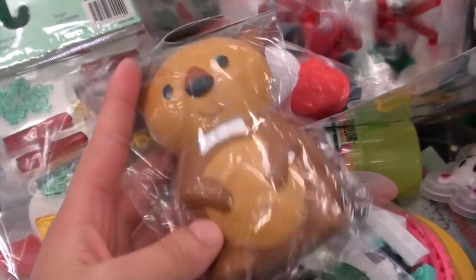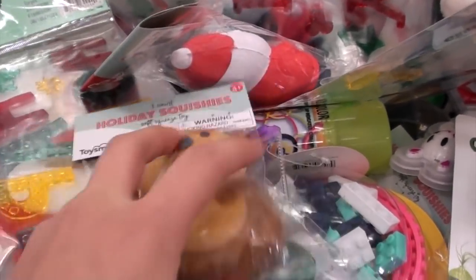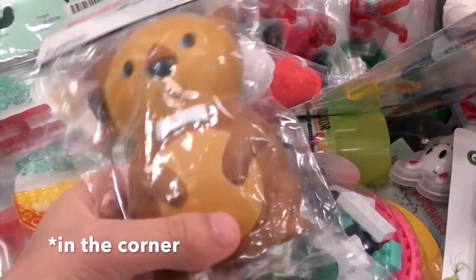I did find these Christmas squishies and I already made a video on these, so I'll leave it in the iCard down below.